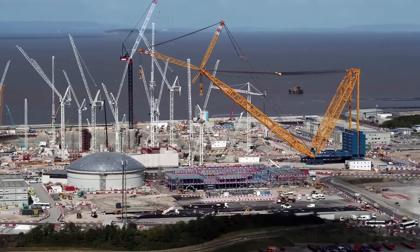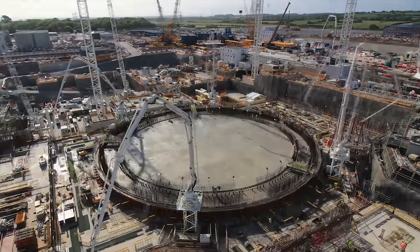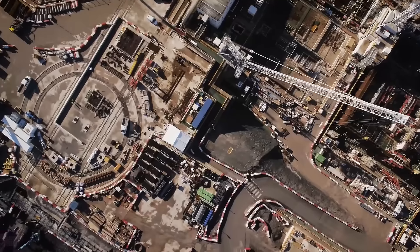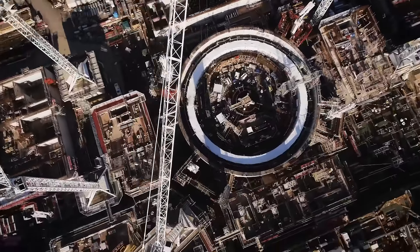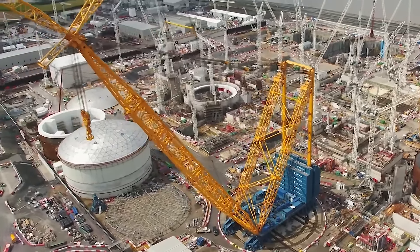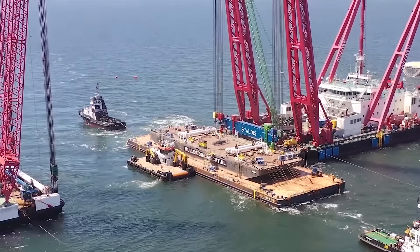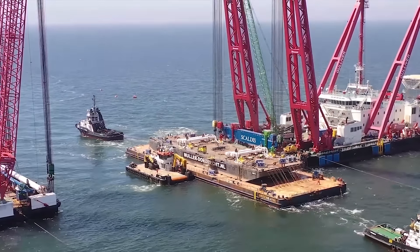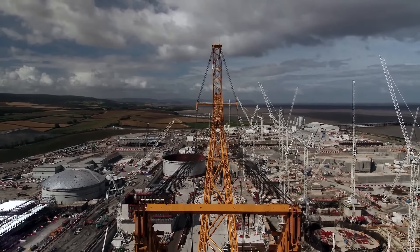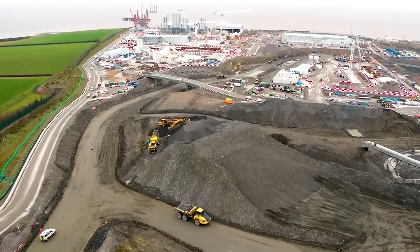The Hinkley Point C nuclear power station will be the first nuclear power plant in the UK to be built in over 20 years, since Sizewell B was commissioned in 1995. It will be built next to the existing Hinkley Point A and B power plants. Construction is being carried out by a British subsidiary of the French state-owned EDF, with investment from Chinese state-owned power company CGN — participation approved by Theresa May's government in September 2016. The new station will provide up to 7% of the UK's electricity needs, at a current project cost of £32.7 billion ($40 billion), with commissioning of the first unit expected this year.